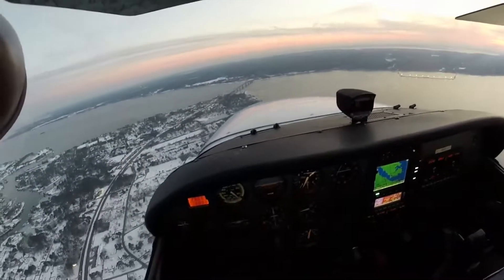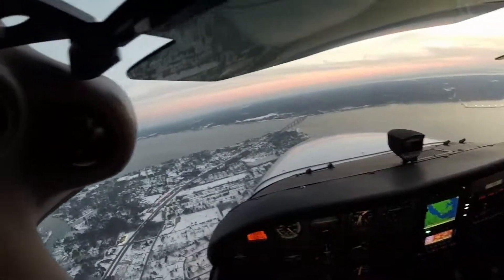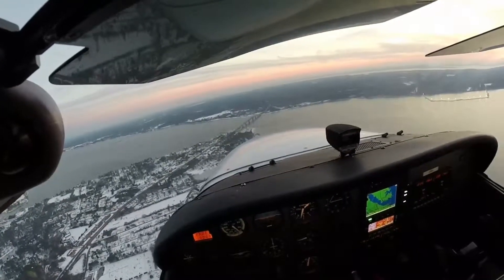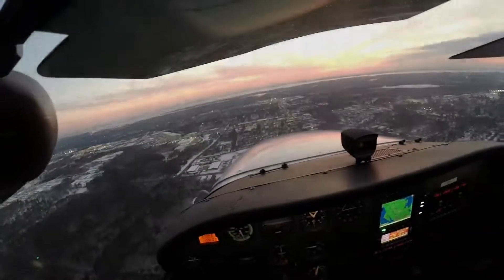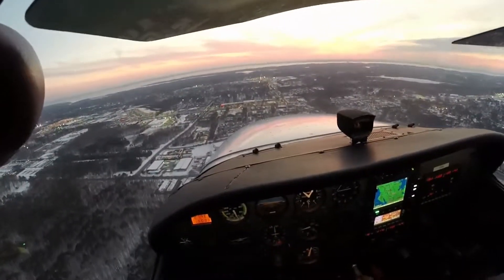Newport News Tower, Skyhawk 2158 Sierra is 8 miles to the northeast. We'd like to enter a full stop landing. 2158, Newport News Tower, enter the left downwind for runway 7. Enter left downwind for runway 7, Skyhawk 2158 Sierra. 2158 Sierra, runway 7, cleared to land. Skyhawk 2158 Sierra.